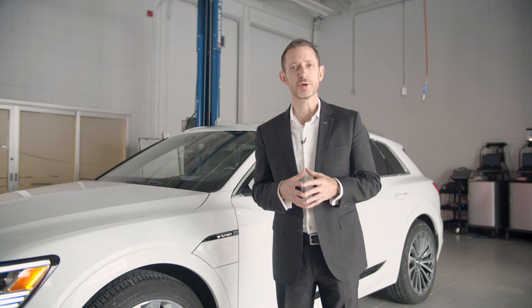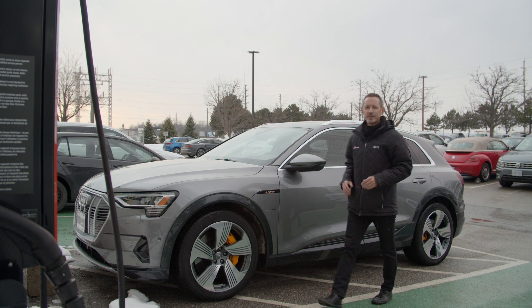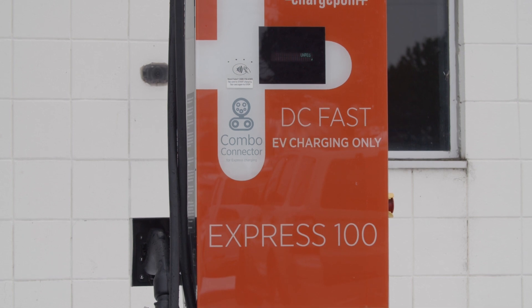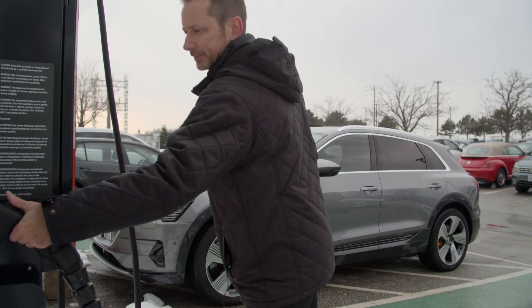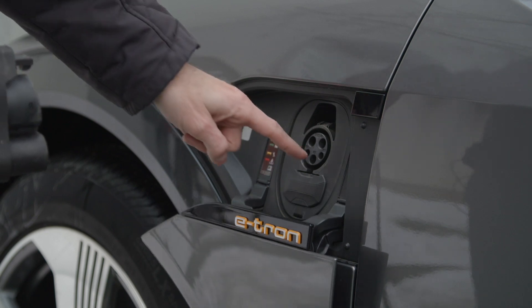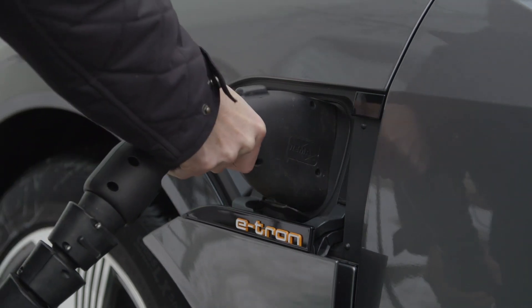Let's use this ChargePoint charger to demonstrate how to initiate a charging session. While some providers and charge stations might operate a little differently, this ChargePoint DC fast charger does require that we plug the vehicle in first before initiating the charging session. We'll open up the charge port and, because this is a DC fast charging session, we'll open up the lower two prongs for the combined charging system.